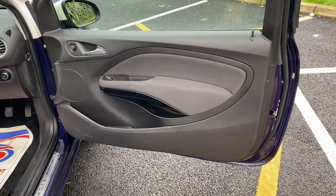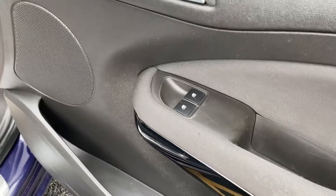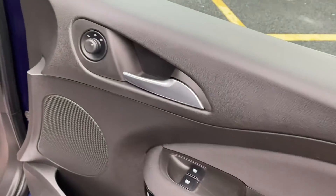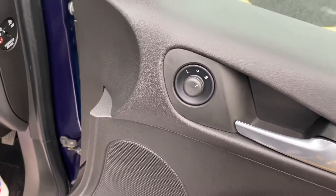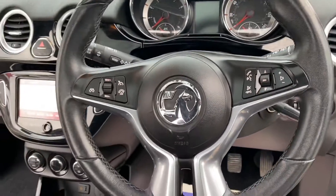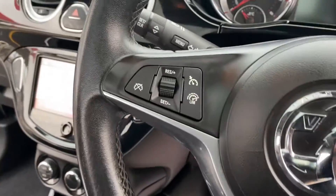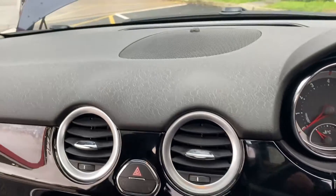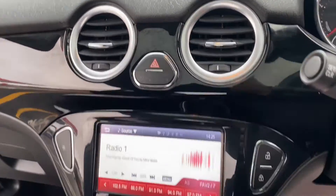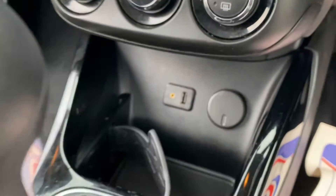Let's have a look at the inside of the Vauxhall Adam. On the driver's door panel you can see two electric windows for your front windows, and electric wing mirrors. There's a multifunctional steering wheel for your media system. Coming into the centre console you can see your media system there as well, the heating controls, and a USB port.